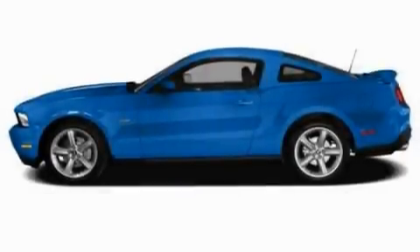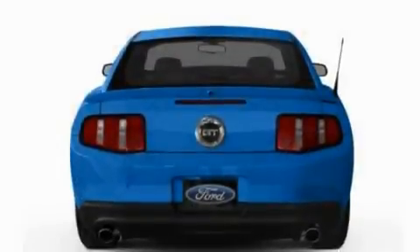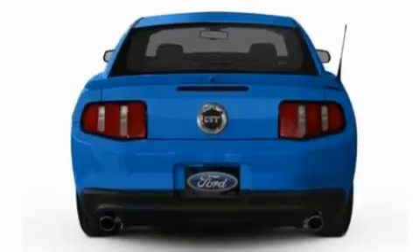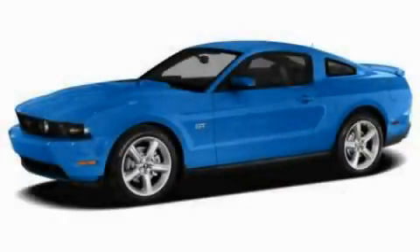With an EPA estimated rating of 29 miles per gallon on the highway, this automobile is clearly a fuel-efficient choice. Stop by today and test drive this automobile for yourself.